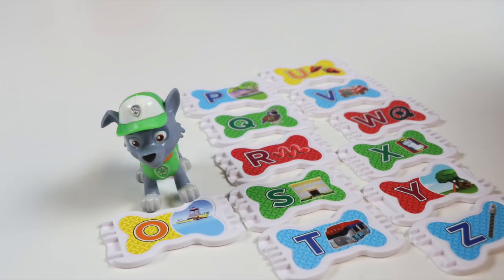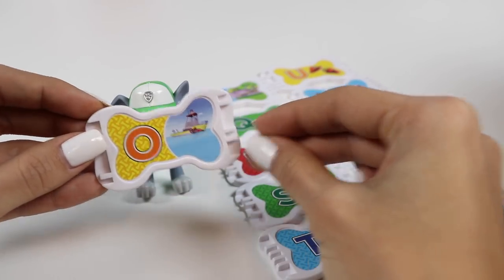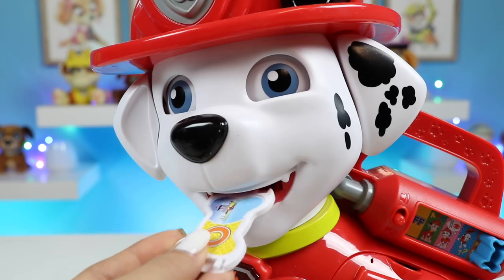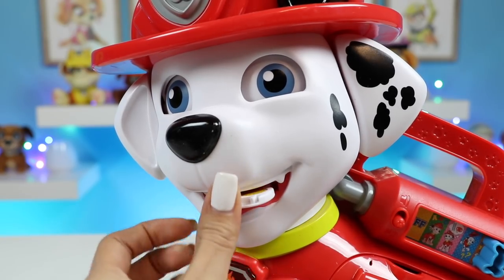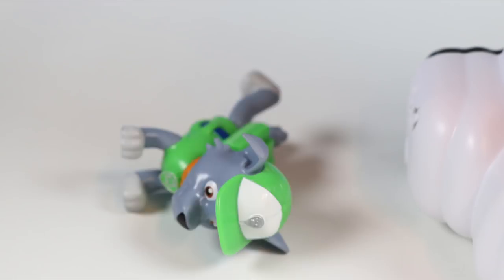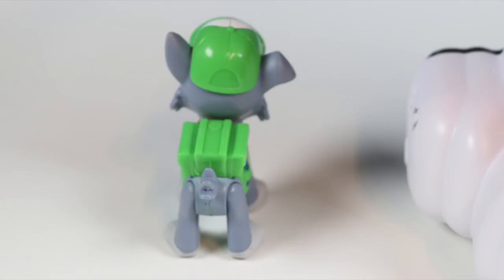Here's another one. It's O. This is a yellow O. Want to hear some music? Pop it!